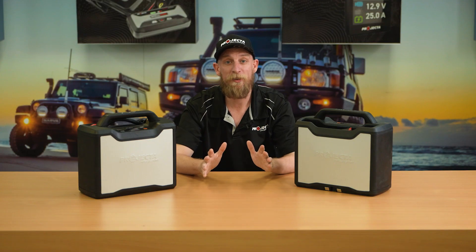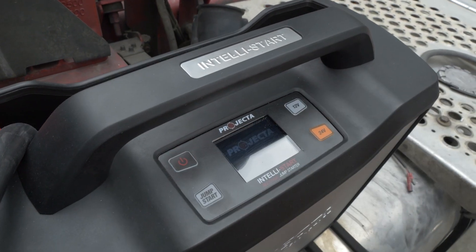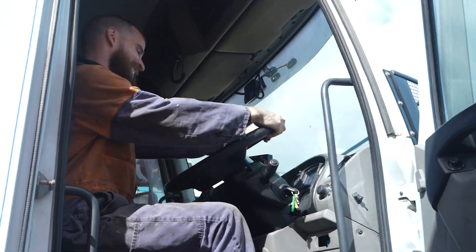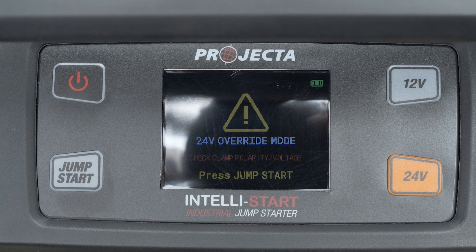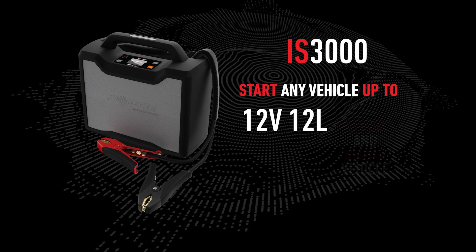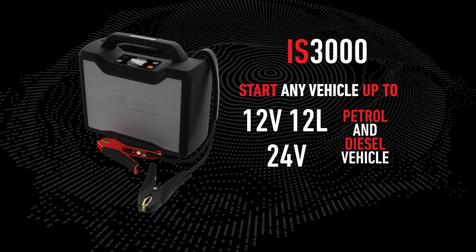Now rather than just telling you how good it is, I'll show you. All you need to do is connect the clamps, turn on the IntelliStart unit and press the jump start button. So simple, anyone can do it. They feature automatic voltage detection to keep you up to date, whilst also having a 24 volt override in case you need that extra boost. The IS3000 will start any 12 volt, 12 litre petrol and diesel vehicle, whilst also being able to start all 24 volt petrol and diesel vehicles.